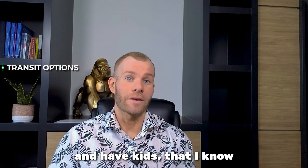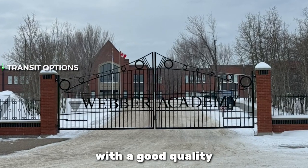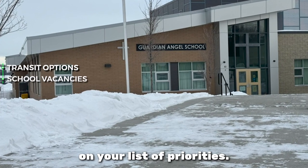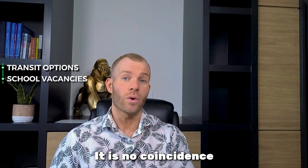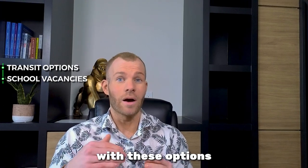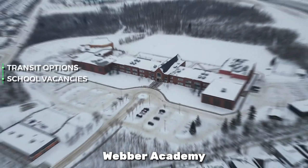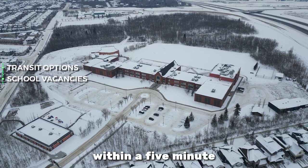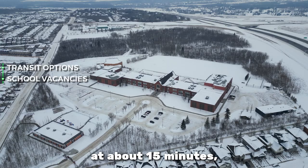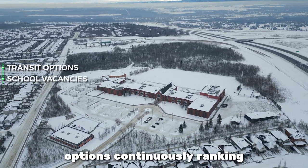If you have kids, understanding that you'll be able to access schools with a good quality education and reputation is arguably one of the highest things on your list of priorities. It is no coincidence that Springbank Hill is surrounded with these options, with top-tier private schools like Calgary Academy, Weber Academy, and Rundle College within a five-minute radius, and Calgary French International School slightly further away at about 15 minutes driving time. All these are K-12 options continuously ranking amongst the best.